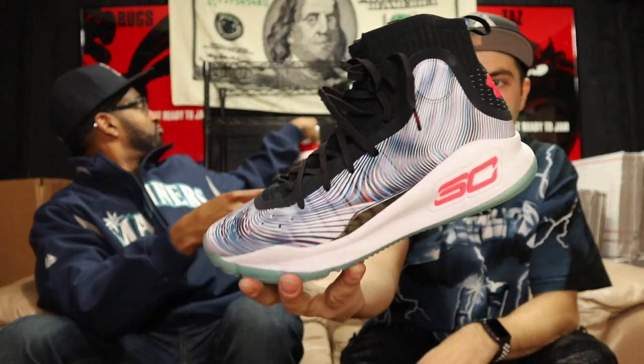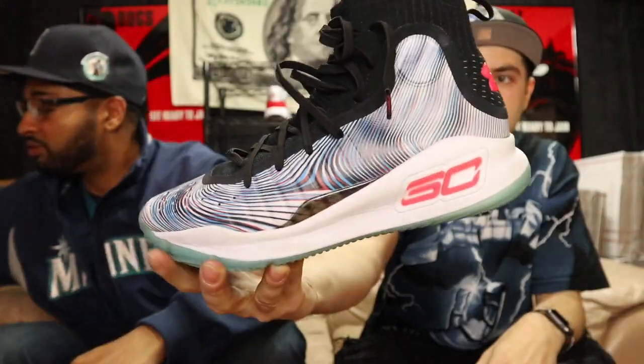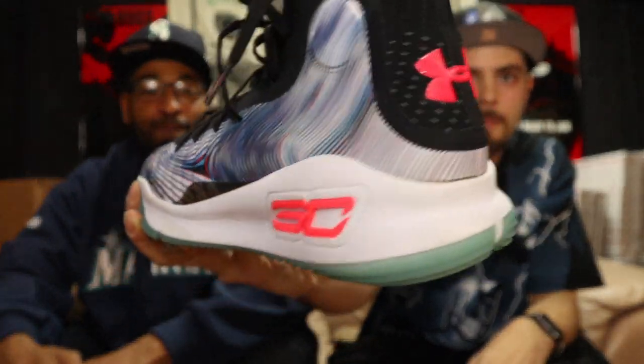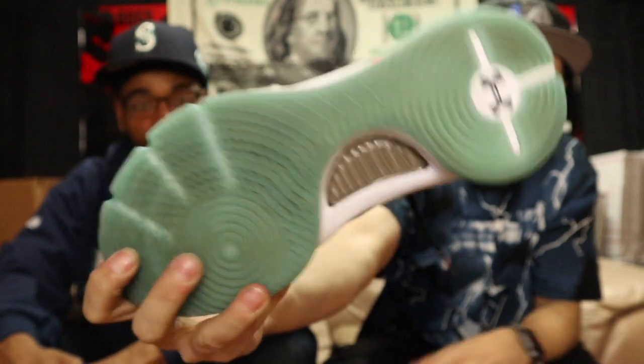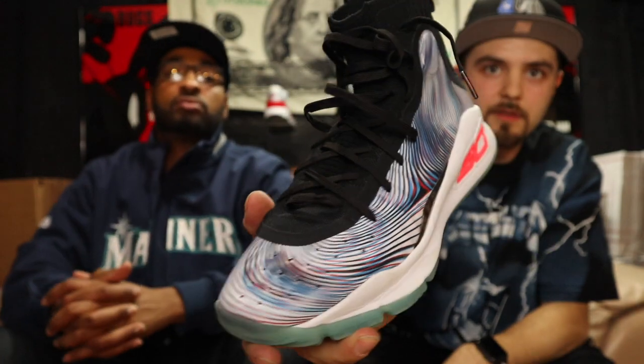We got something we don't usually see — some Under Armour Steph Currys. I think this is the newest Steph Curry, like Curry Threes or Fours or something. Funky colorway, a little hypnotizing — crazy graphics on there, got the Steph logo and the Under Armour in the back. These are good used condition. Size is 10 and a half — UA Under Armour Steph's, lucy's, no box. Let me know if you need these.